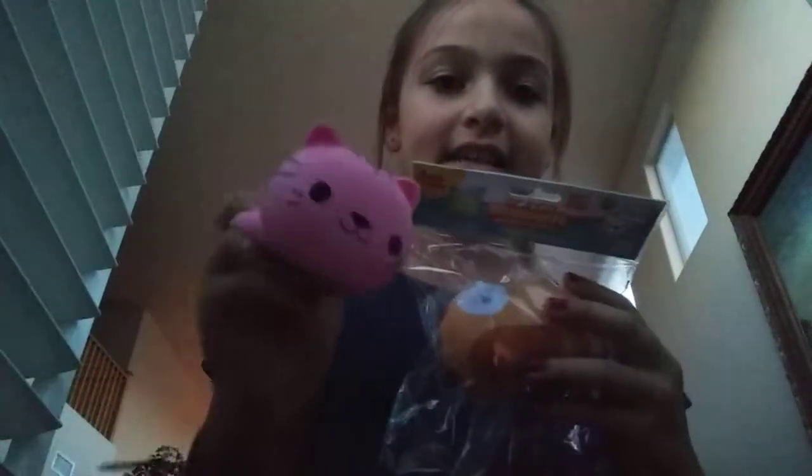I didn't unpackage these yet — I got the same thing as this but a different color. Let's open it and see.